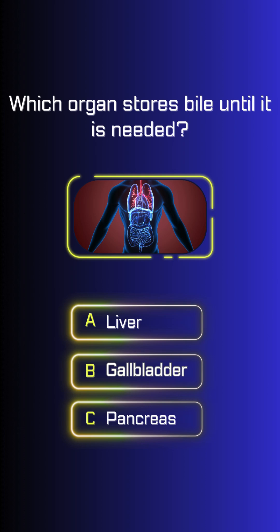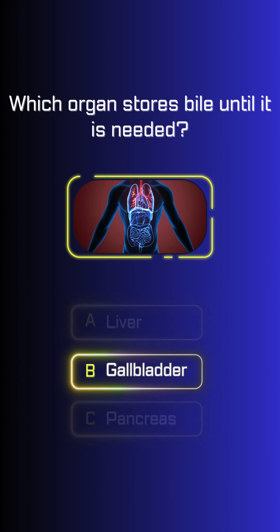Which organ stores bile until it is needed? Gallbladder.